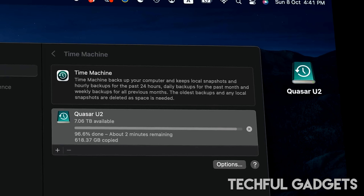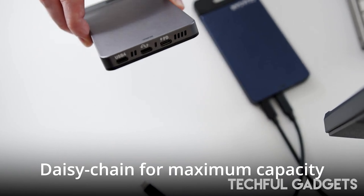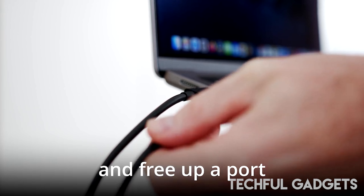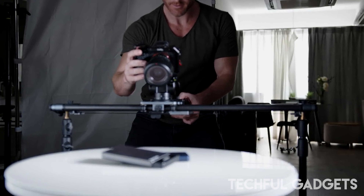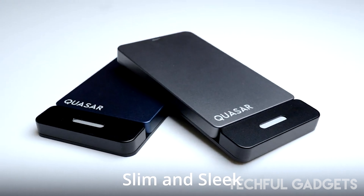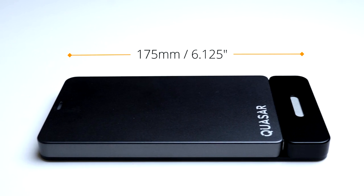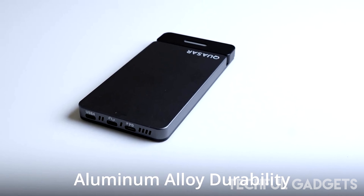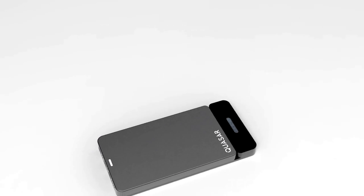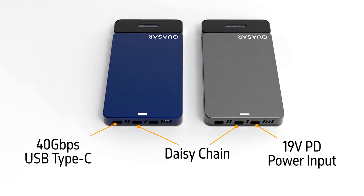This gives you plenty of room to store and arrange your priceless documents, multimedia, files, and more. Enterprise-grade U.2 drives distinguish the Quasar SSD Enclosure. Quasar features the newest Thunderbolt 4 connectivity, offering 40 Gbps of total bandwidth. Lightning-fast data transfers and seamless device connectivity are made possible by this high-speed connection, with transfer speeds of up to 2,800 megabytes per second with Thunderbolt 4.